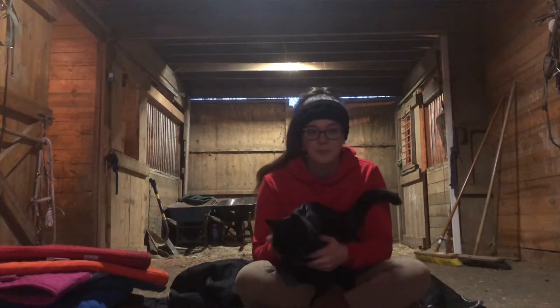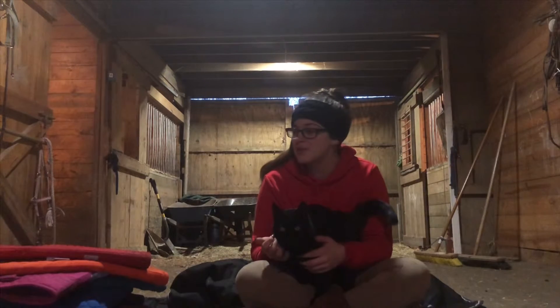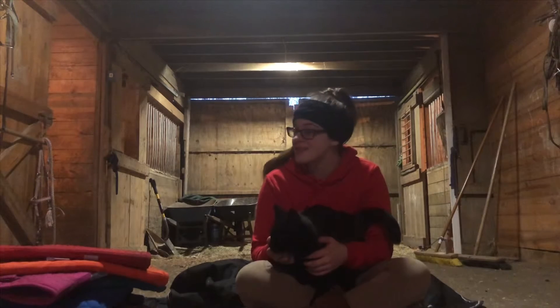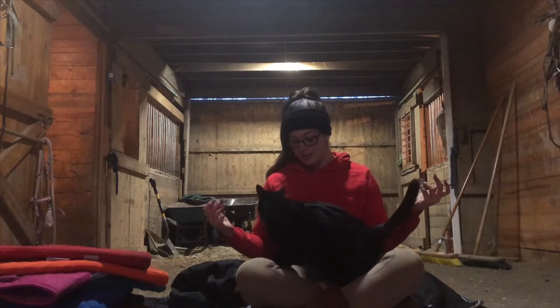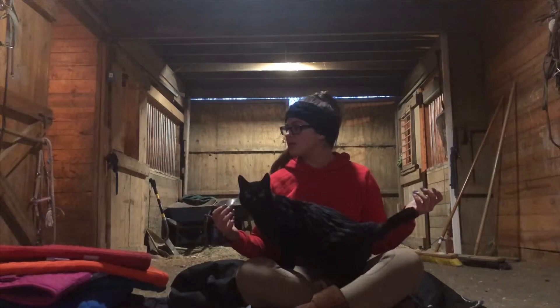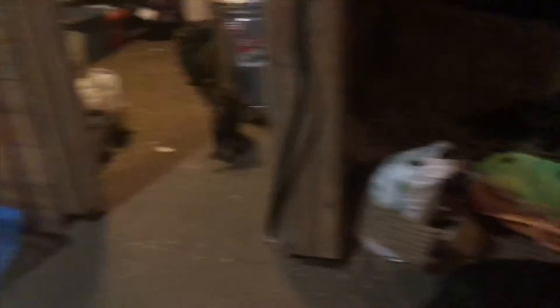I gotta clean up all this stuff now. Squash, I'm watching you — why do you walk so weirdly? Squash is inspecting the saddle pads. Okay, can you get off of me so I can clean up my mess and go home? I'm getting cold. Squash, get out of there! Oh, Squash ran away from me. Look how weirdly Squash walks. And Bean — and then you can't see Pumpkin, she's lurking in the darkness.